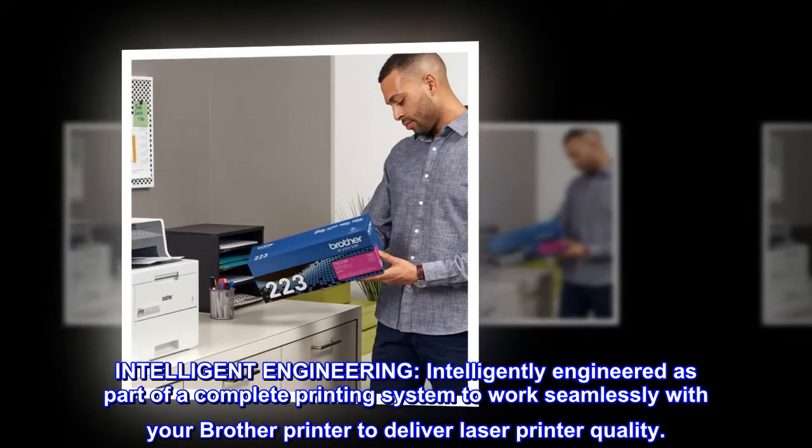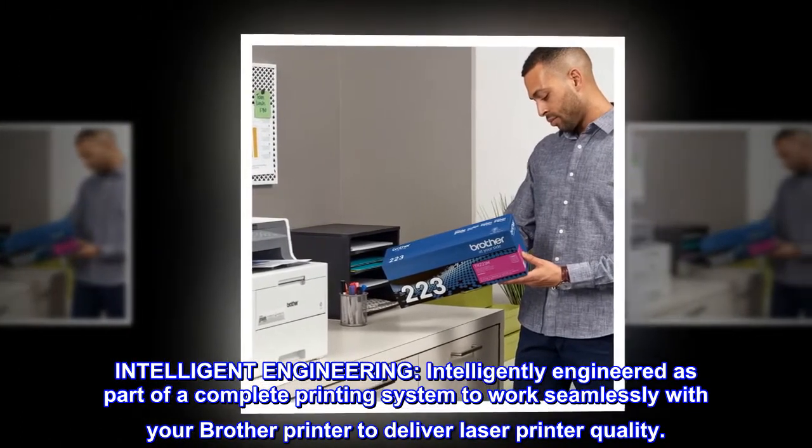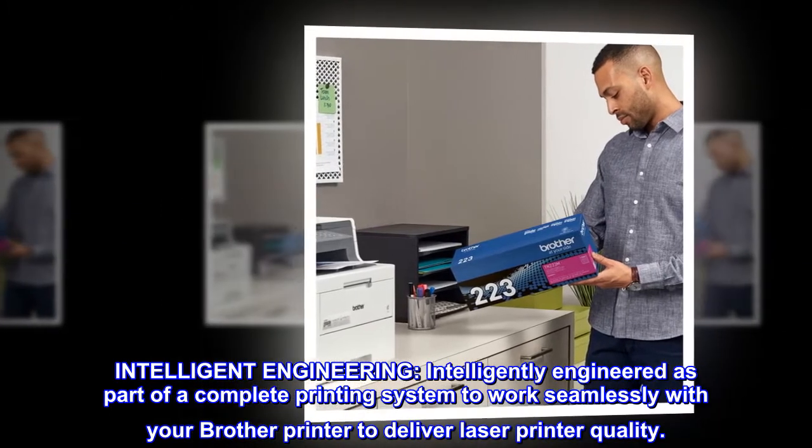Intelligent engineering. Intelligently engineered as part of a complete printing system to work seamlessly with your Brother printer to deliver laser printer quality.